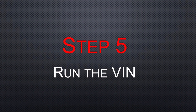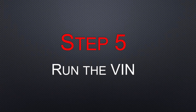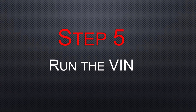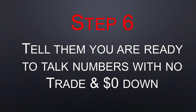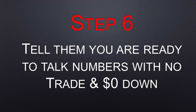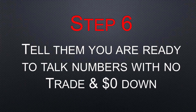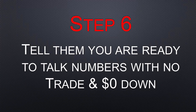Step five is running the VIN. Just like you did with your trade, you can run the VIN and find out what the dealer invoice price is, because that's very important. You want to know not the sticker price, but the dealer invoice price — because you're going to shoot to get about 5% or less under that invoice price. Step six: tell them you're ready to talk numbers, and make sure you let them know you have no trade and zero down. That anchors you at that point so they won't factor a trade or down payment into their calculations — you're going to spring that on them later after you arrive at your number.